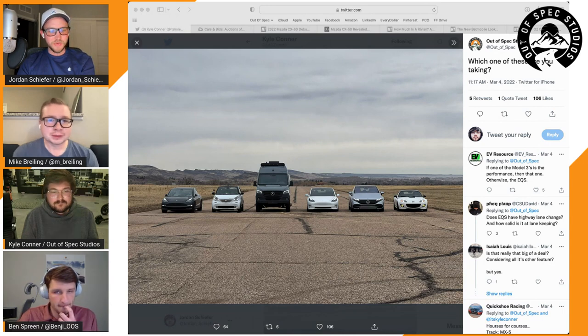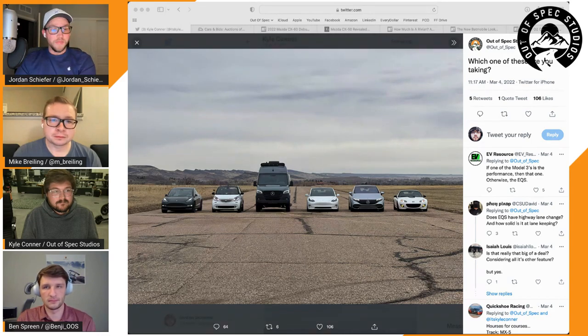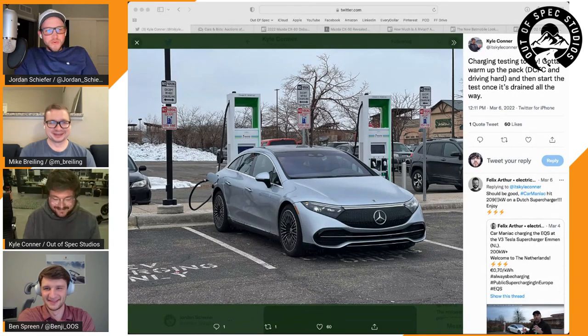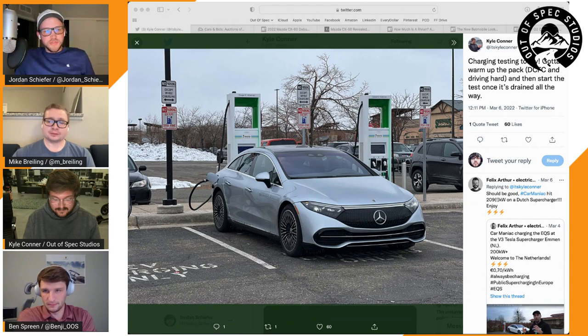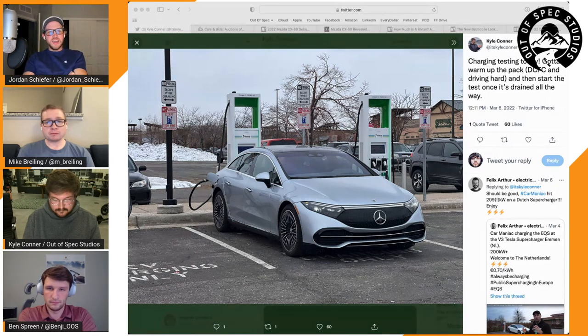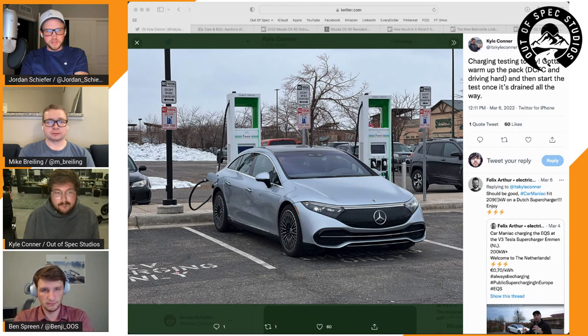They've had the EQS for the past week and done a lot with it. Jordan is still figuring out how he feels about it, though he thinks Mike would love it. This is the EQS 450+, which is the rear-wheel-drive variant — the flagship, or at least currently the flagship, electric Mercedes sedan. It supposedly falls in line with S-Class style and price range, but somehow uglier than the S-Class.